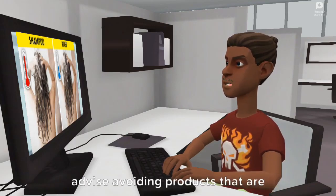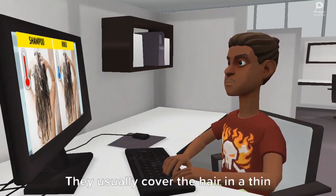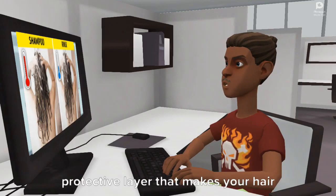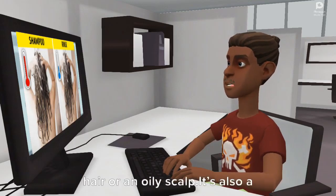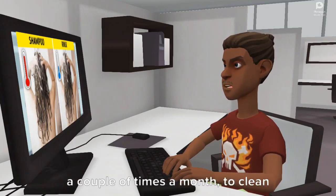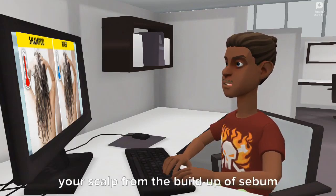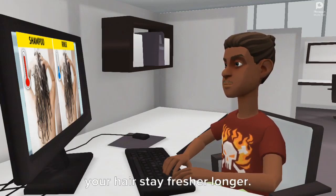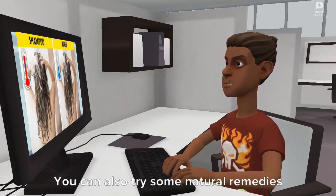What to do? Experts advise avoiding products designed for dry or damaged hair, as they usually cover the hair in a thin protective layer that makes it look more greasy. It's also a good idea to use a deep cleanser a couple of times a month to clean your scalp from the buildup of sebum and cosmetic products, and to help your hair stay fresher longer. You can also try natural remedies like applying coconut oil to nourish your hair while decreasing its oiliness.